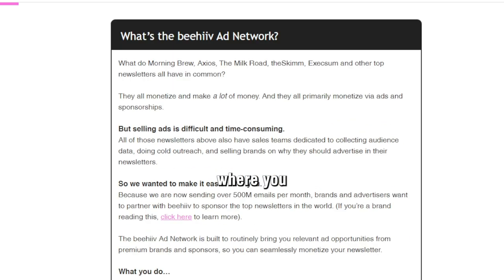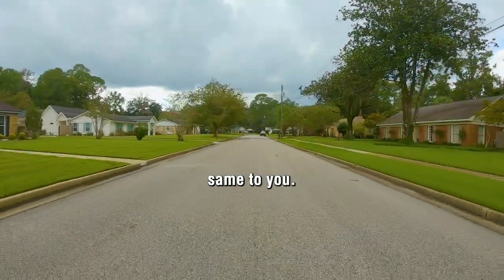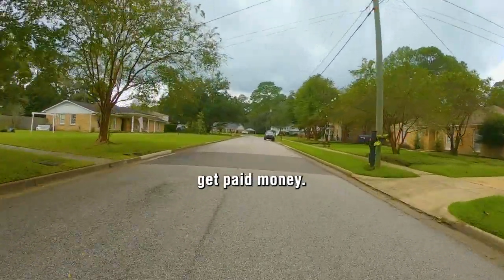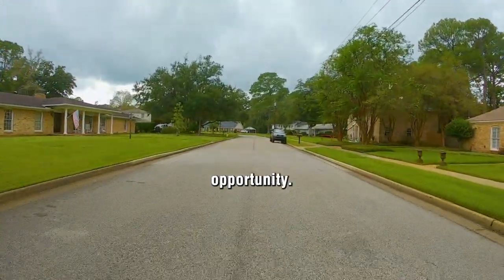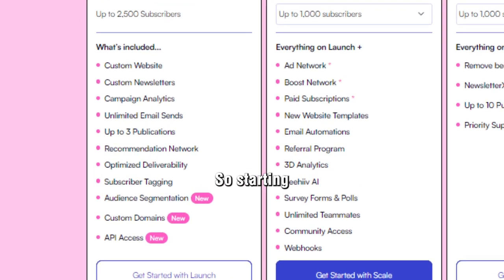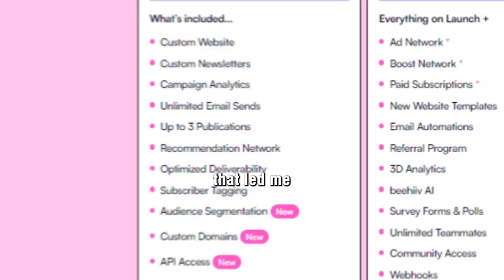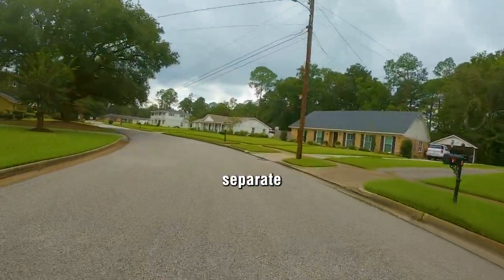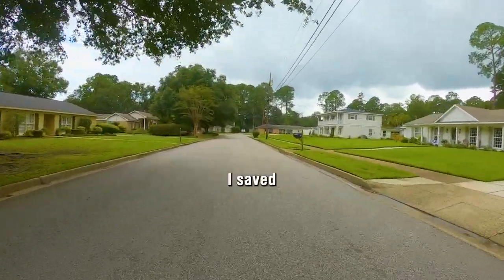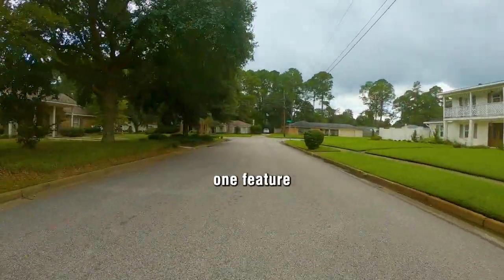Related to that is the boost network. You can basically refer other emails written on the Beehive platform and they can do the same to you. You can pay for subscribers via Beehive and also market other newsletters via Beehive and get paid — it's another monetization opportunity. Also, you can have three different publications on the same account starting with the free plan. This was actually one of the reasons I switched to Beehive. I was running separate accounts and by combining them I saved thousands of dollars annually just from that one feature.